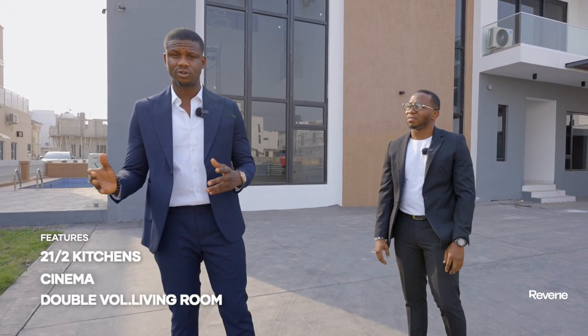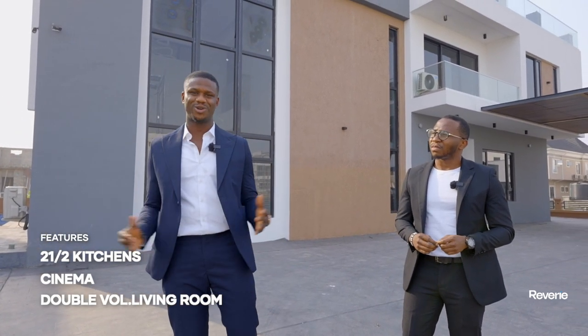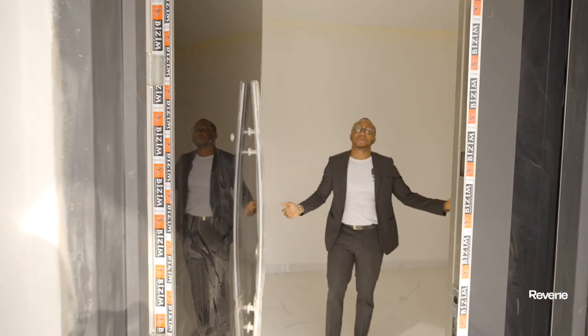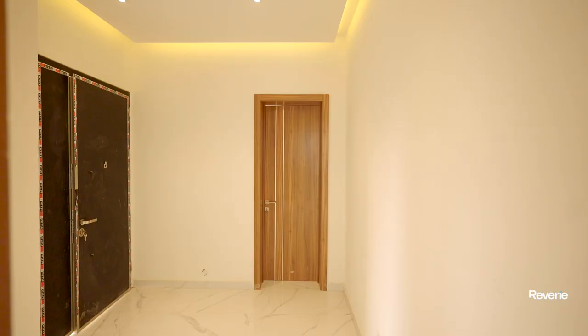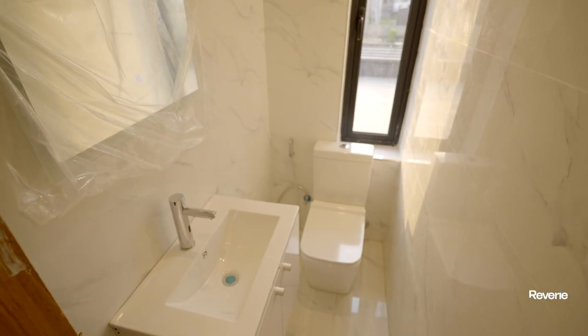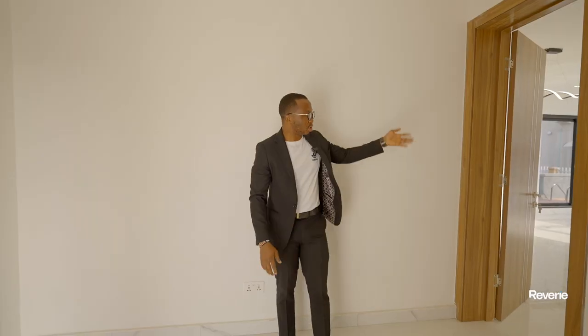This property comes with two and a half kitchens — a wet, a dry, and a kitchenette. It comes with an awesome cinema, a double volume living room, and many other amenities. Let's dive right in. Welcome, guys! From the outside, stepping into the property, you have the ante room on one end, the visitor's toilet, and then the guest bedroom and ensuite on the other end.